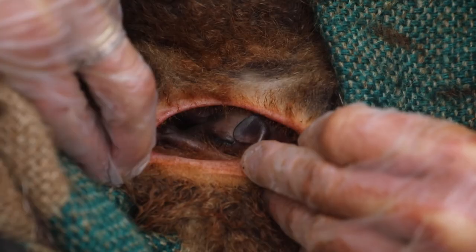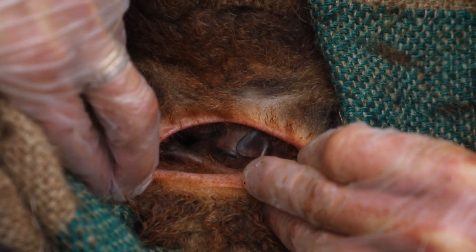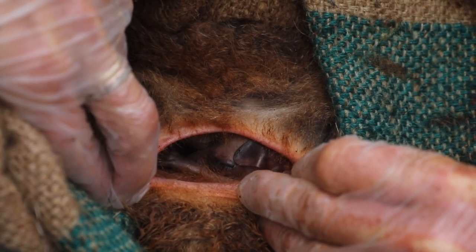Brush-tailed rock wallabies are so endangered, and following the bushfire disaster of 2020 they have suffered immense loss. This tiny joey serves as a beacon of hope for the recovery of this species.